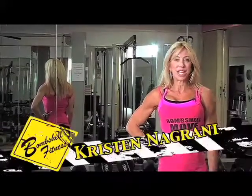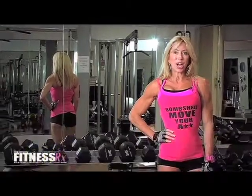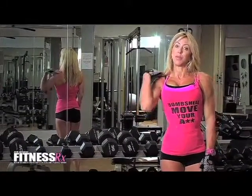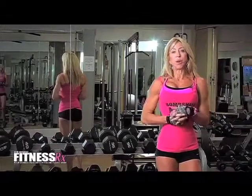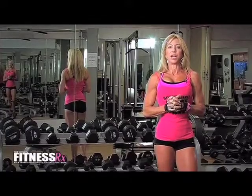Hi ladies, my name is Kristin Negrani and I'm an IFBB Figure Pro. I'd like to talk to you today about getting beautiful shoulders without forming traps. It's important for you to know that traps are a no-no in our industry for the women.